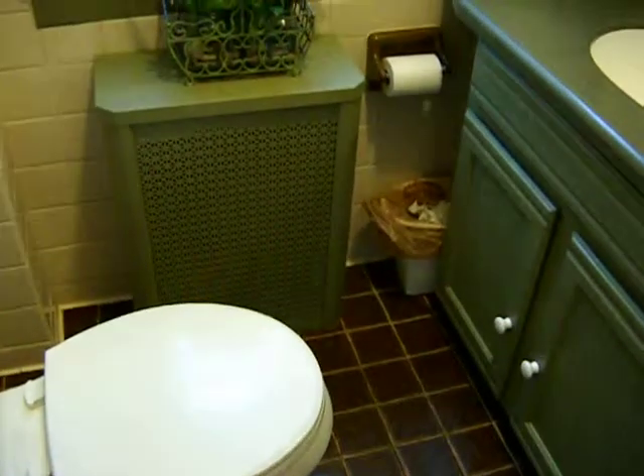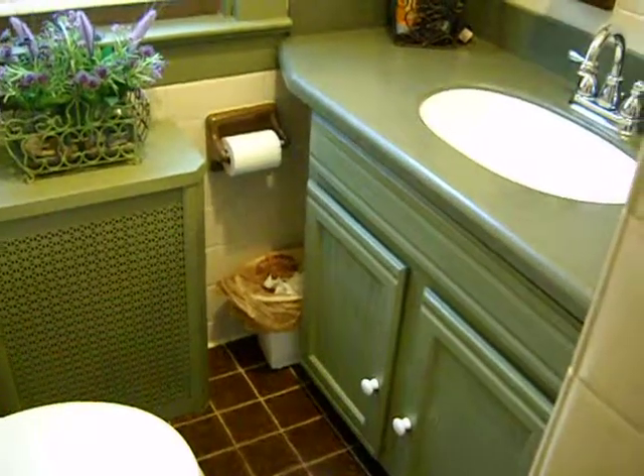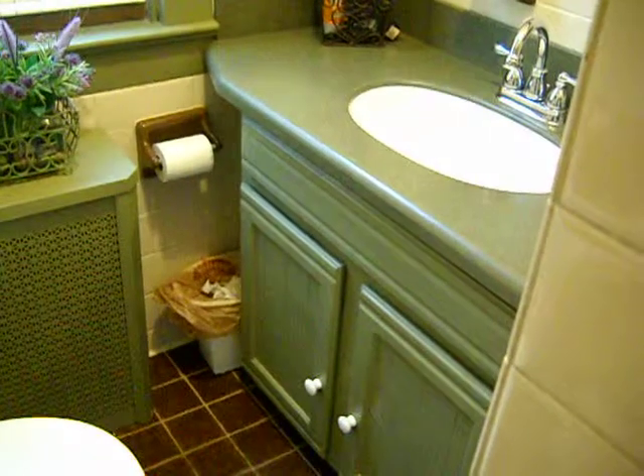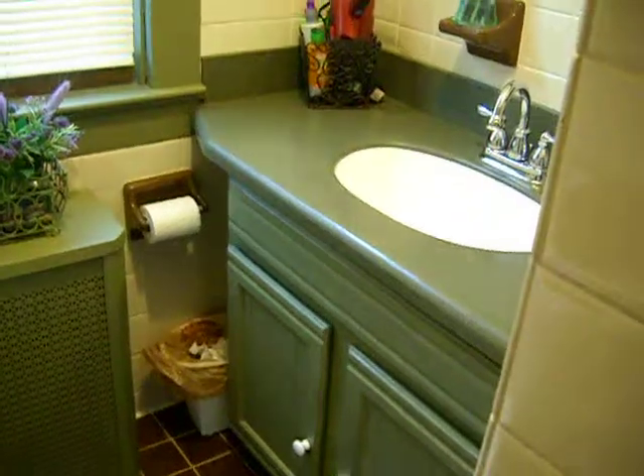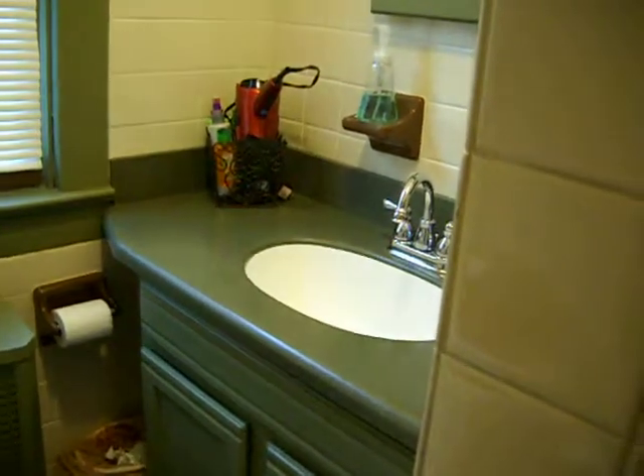The bathroom has been remodeled here recently with a new vanity and a solid surface vanity top. You can't quite see it from here, but there's a nice mirror around the corner.